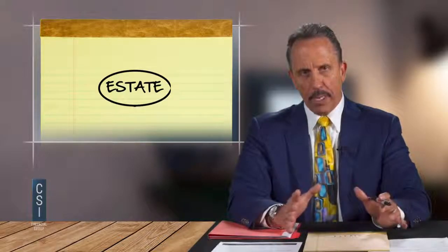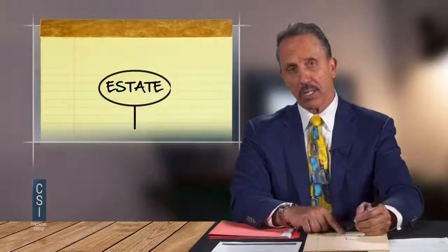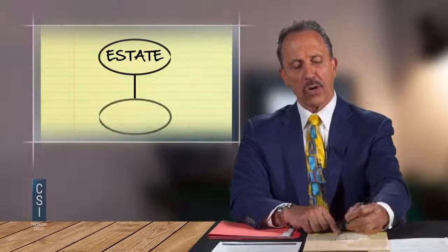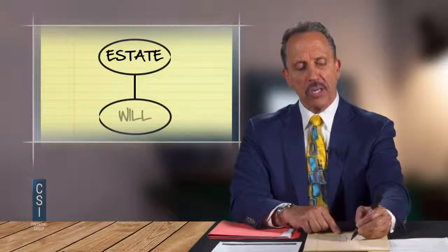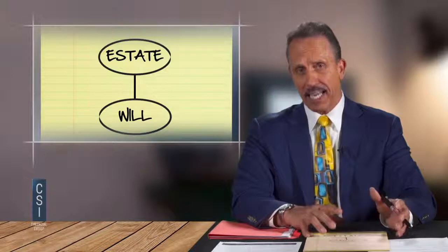I'm going to draw a circle and write the word 'estate' in the circle. Then I'll compliment them: 'You guys have developed an estate and you've done a great job. The problem is, with no additional planning after accumulating your assets — if you have no estate plan, there might be some problems. In the state of Missouri, when both of you pass, your assets are going to go to your will.'